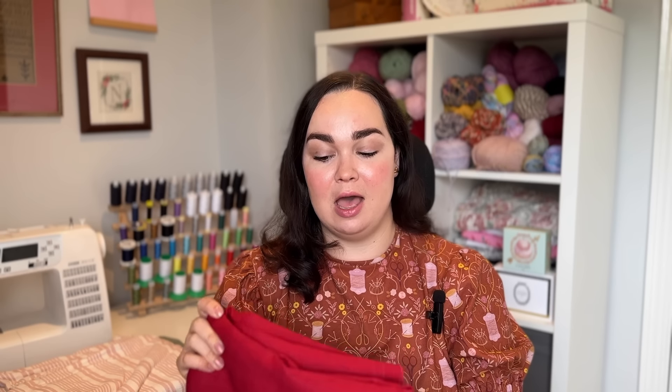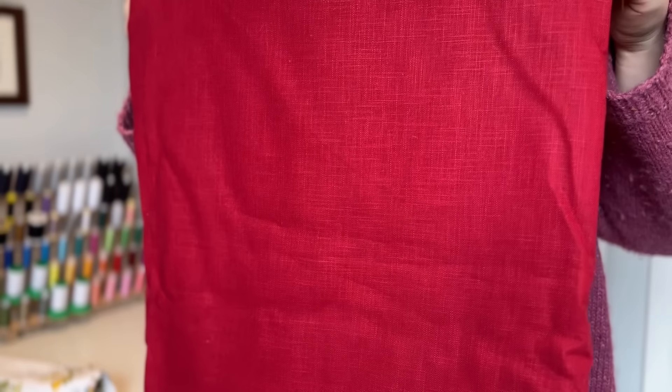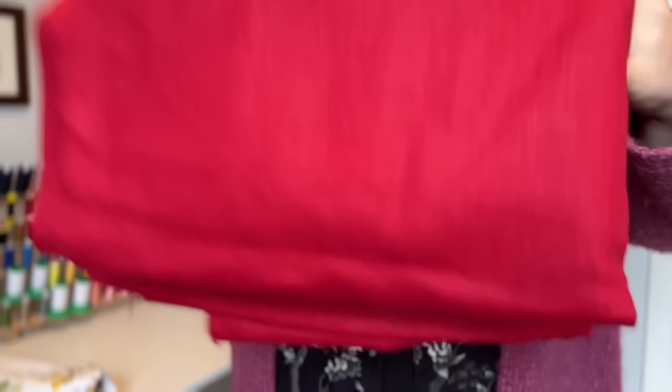Moving on to another linen - I picked this one up at the Stitch Festival as well. This is a 100% linen from Higgs and Higgs. You can tell because it's a lot stiffer and has a lot more shape to it, and it will probably crease quite a lot. I love red - when I was younger it was my favorite color and I used to wear it all the time from about 16 to 22.